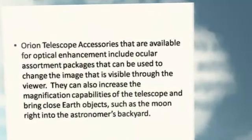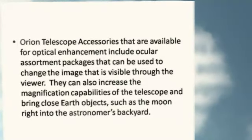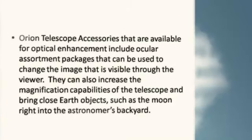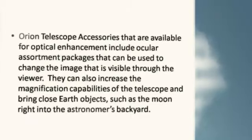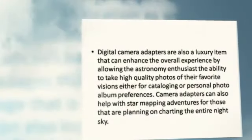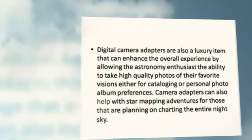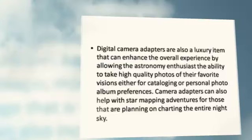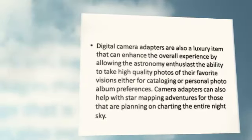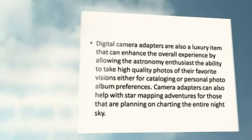Orion Telescope accessories that are available for optical enhancement include ocular assortment packages that can be used to change the image that is visible through the viewer. They can also increase the magnification capabilities of the telescope and bring close earth objects such as the moon right into the astronomer's backyard. Digital camera adapters are also a luxury item that can enhance the overall experience by allowing the astronomy enthusiast the ability to take high quality photos of their favorite visions, either for cataloging or personal photo album preferences. Camera adapters can also help with star mapping adventures for those that are planning on charting the entire night sky.